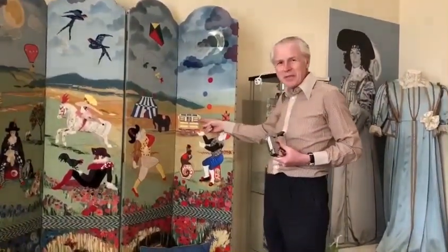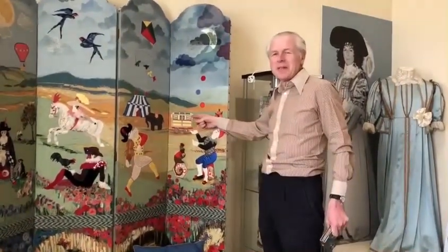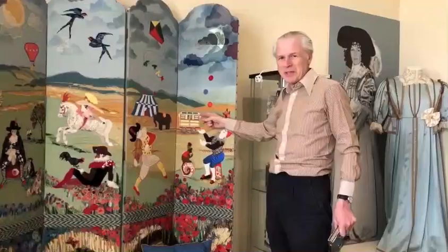And here, a little reference to my yellow gypsy caravan, which I rescued from Warhampton School and still have.